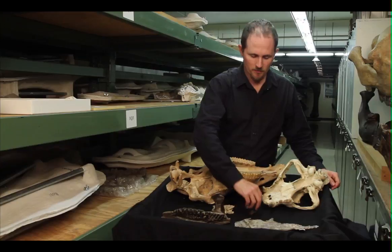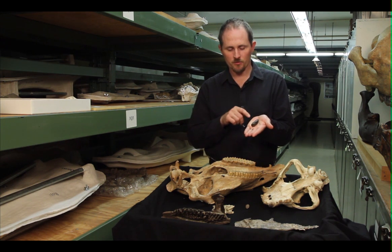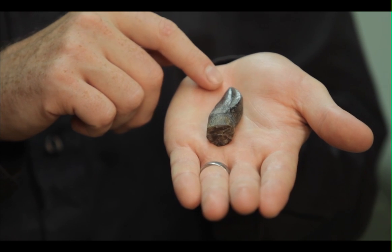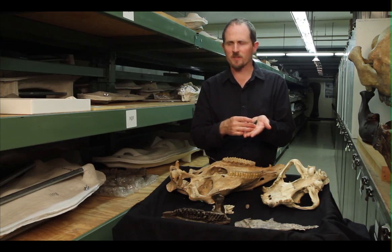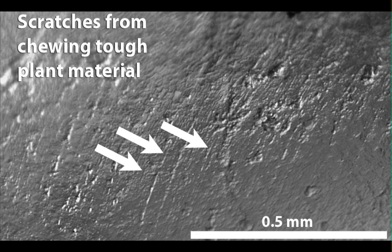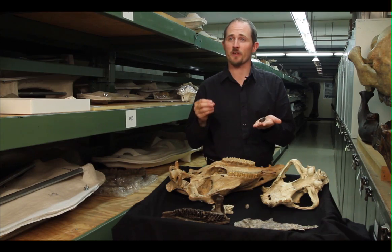There are other kinds of clues. This tooth, which belonged to a sauropod dinosaur, shows different kinds of wear along its tip and along the sides. When we look at this under a microscope, we can identify pits and scratches. By comparing these patterns with those that we see in modern animals, we can better understand what extinct animals ate.